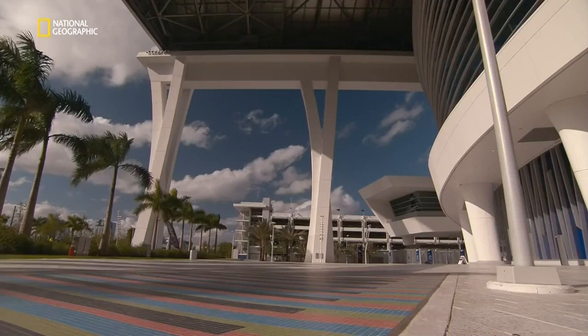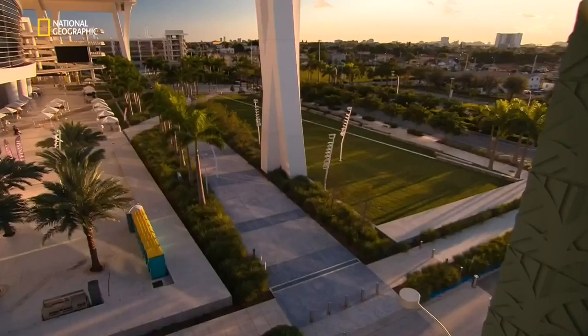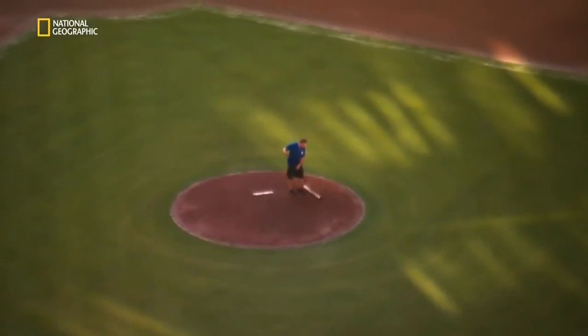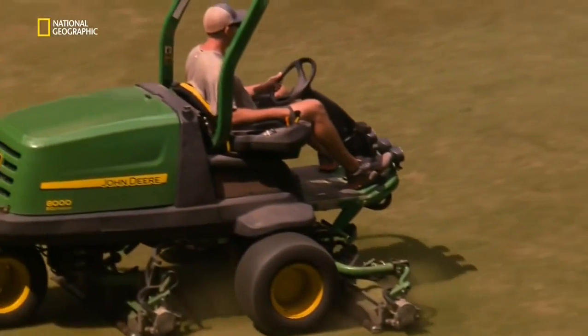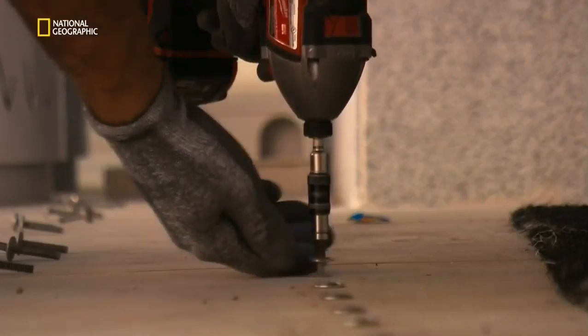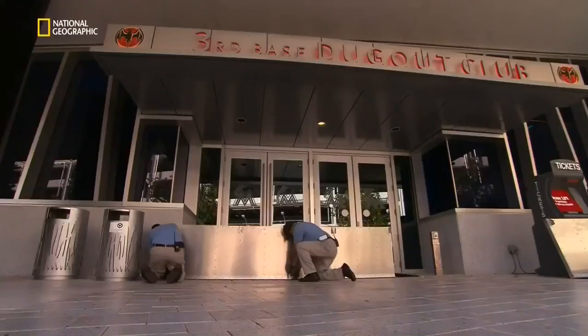Jeff King, vice president of facilities at Marlins Park, is in charge of protecting the stadium. The north side elevation is about seven and a half feet above sea level, with the Miami River less than a mile to the north — the source of potential floodwaters. The field itself is at elevation six: if water gets in the field, there's a major issue. If a storm surge enters the stadium, the Marlins could find the field under three feet of water — meaning no baseball for a very long time. All the entrances must be protected, and even in a high-tech building like Marlins Park, sometimes a low-tech solution can be the most cost-effective.